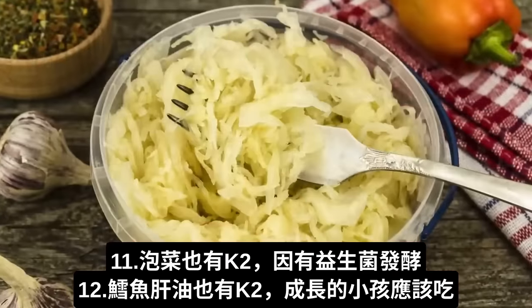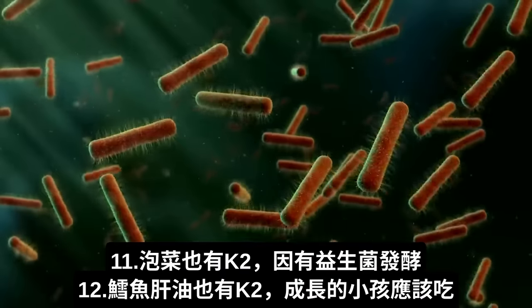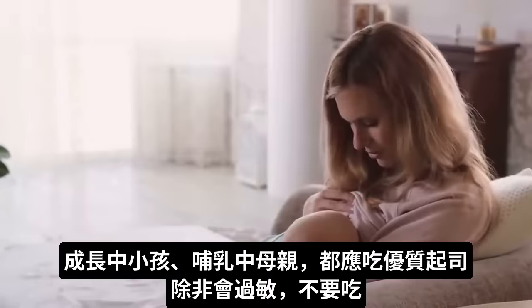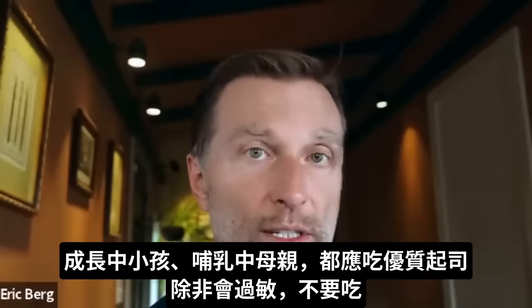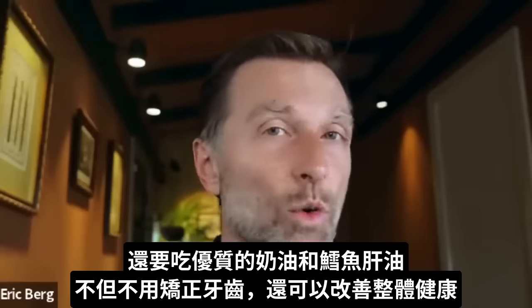You also have sauerkraut — a fermented product that has vitamin K2 with the help of bacteria. And cod liver oil is another great source, especially for children growing up. A woman who is lactating and a child who is growing up should have, on a regular basis, high-quality cheese — unless there's some allergy — high-quality butter, and cod liver oil.